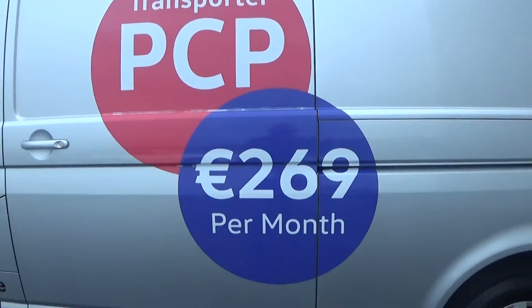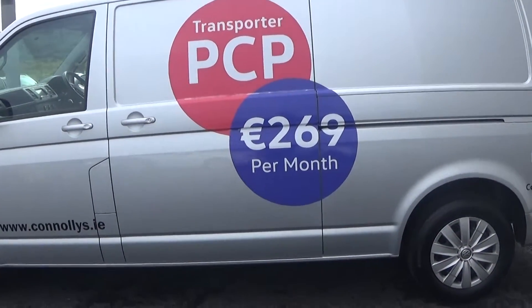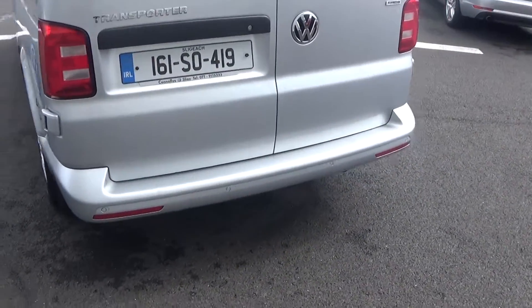Continuing to the rear, this vehicle is available on Transporter PCP at 269 per month. Making our way around to the side profile, we have the rear parking sensors.